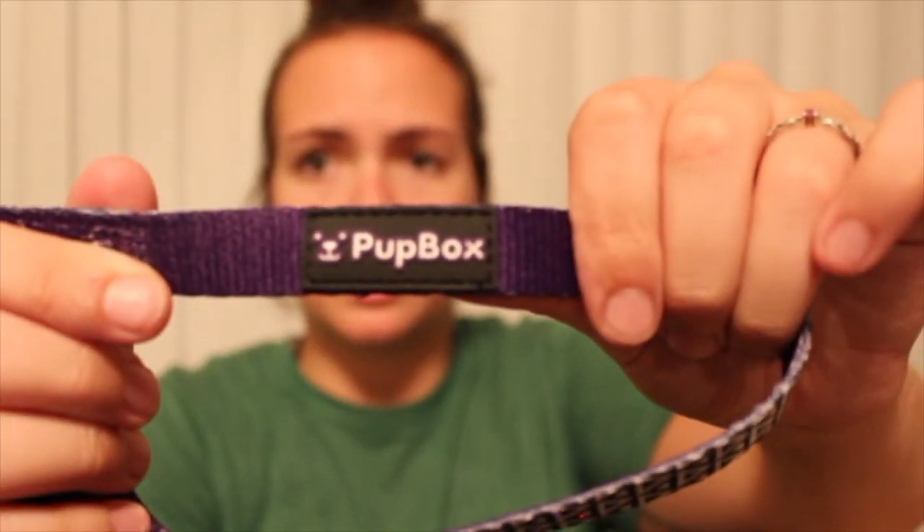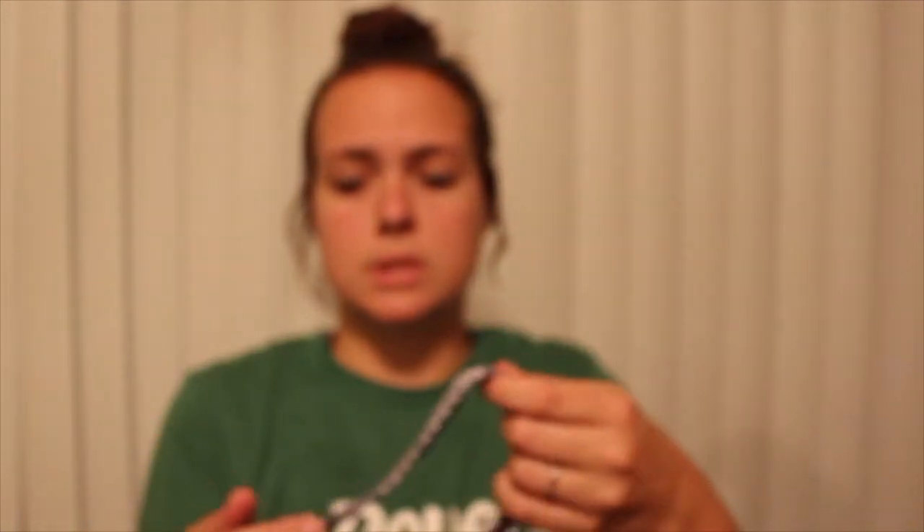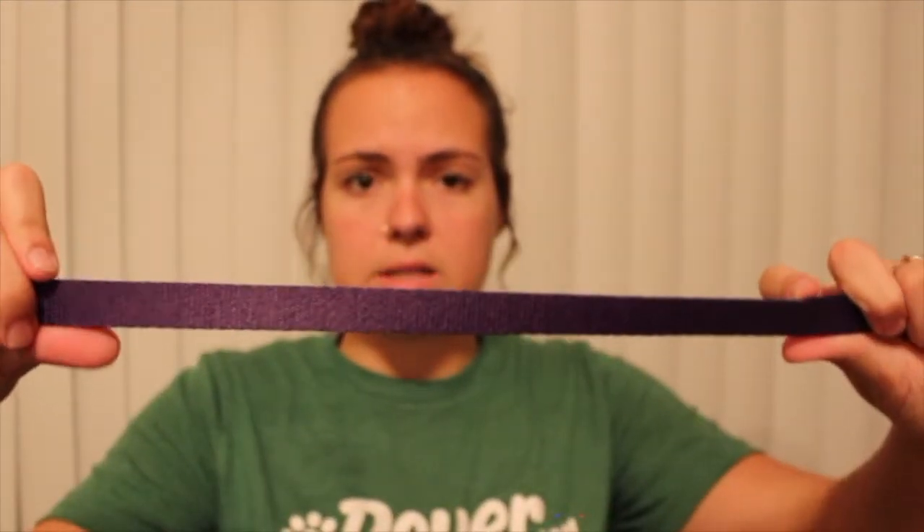The next item is a leash — yay! You can never have enough leashes. Oh my God, this is so cute. Do I have to use this on a puppy or can I use this on Chance? It's purple on one side and it says Pup Box on it — that is so freaking cute. I'm going to use this on puppies, but also on Chance. It's purple on one side and then has like little triangles. Purple is Chance's color too! And it has a little thing for a poop bag if you need it. They really did pick a great color.